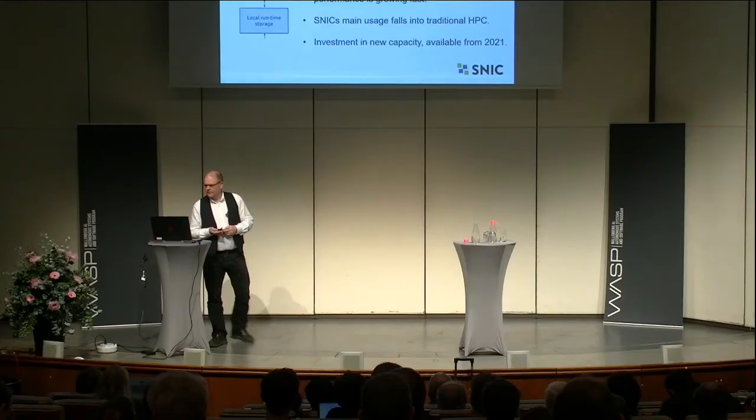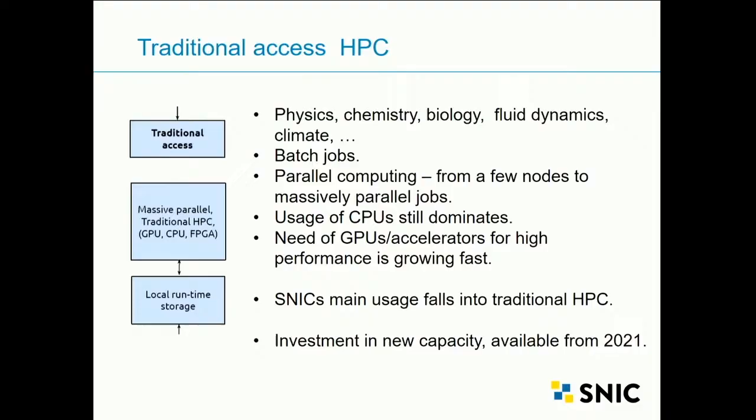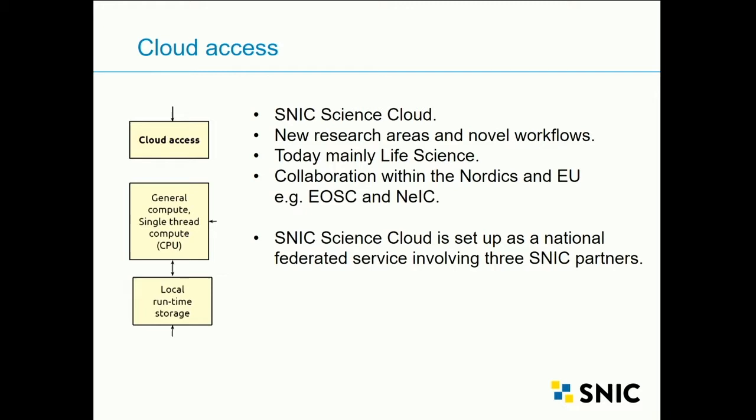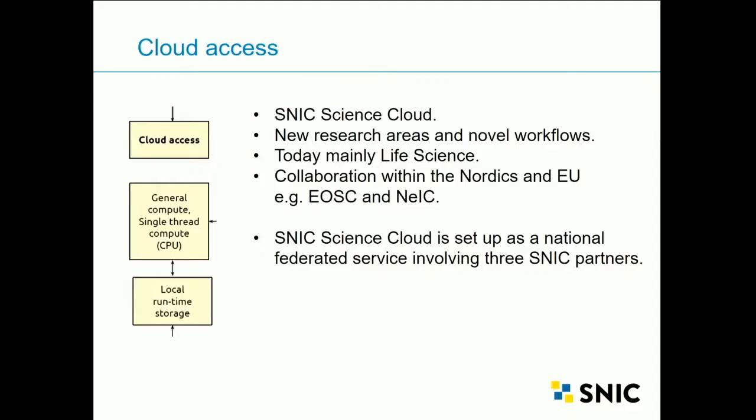We recently decided to invest further in new capacities and will extend our services from 2021. One issue in infrastructure is the long period from the decision to invest until the system is in place. On the other side, we also have Cloud Access, which mainly attracts new research areas and novel workflows. Today we see many uses for life science, and also material physics and chemistry. We have established this as a national federated service, with resources on three different SNIC partners collaborating on running the system.